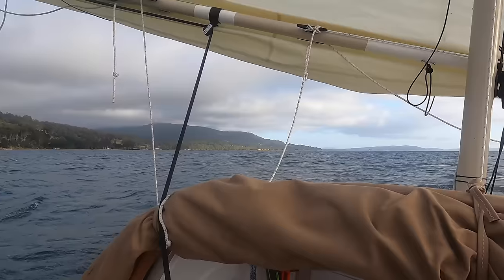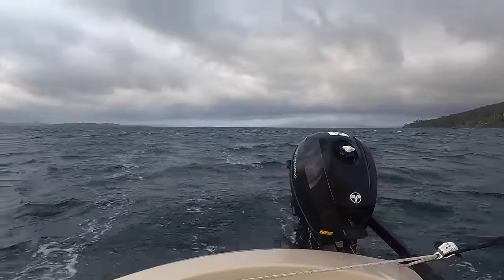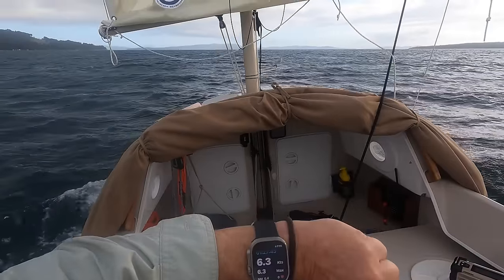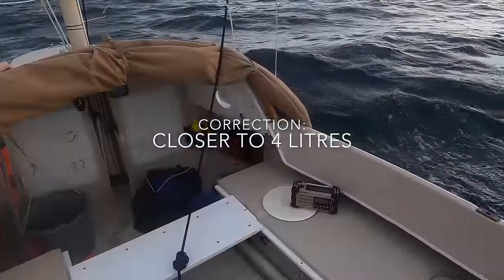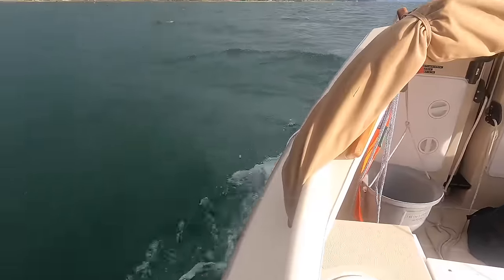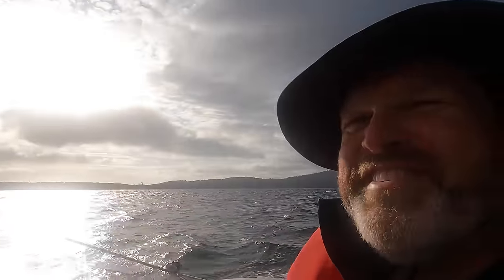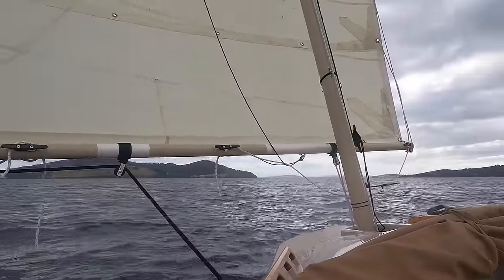Still doing five and a half knots — should be back at Tinderbox by lunch. Probably blowing up to 15 knots now and we're doing just over six knots. Just hit our maximum — 6.3 knots. We've only used about two litres of fuel this whole trip, so we've done a lot of sailing in the last three days. About one and a half miles to Tinderbox — and then we've finished our circumnavigation of Bruny Island.